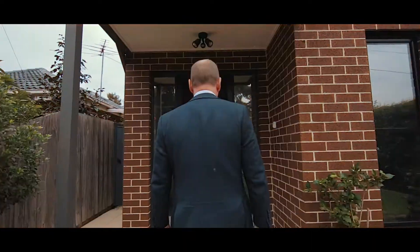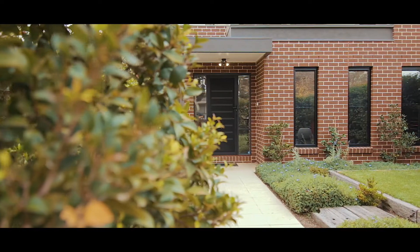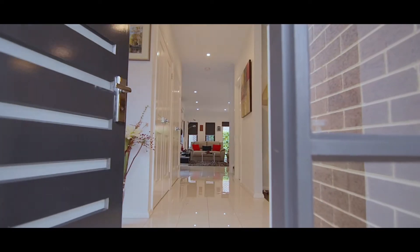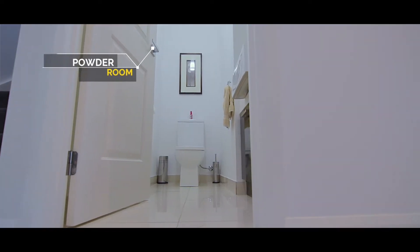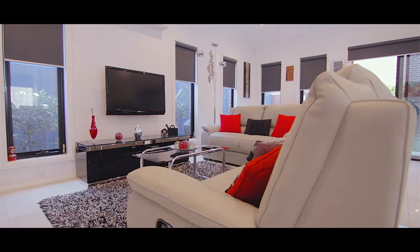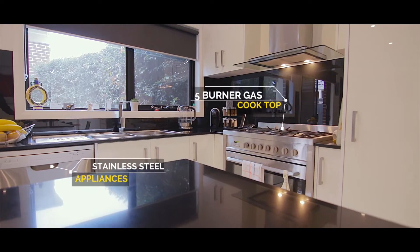From the moment you walk in the front gate of this beautiful home, you'll notice the magnificently manicured gardens both front and rear, with an irrigation system provided as well. The home features multiple living areas and there's also a beautiful fireplace, three bedrooms, and the master bedroom has its own ensuite and balcony views of Patterson River.